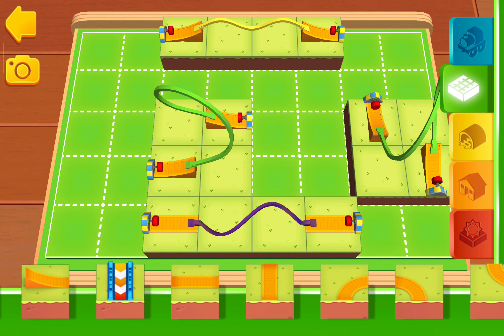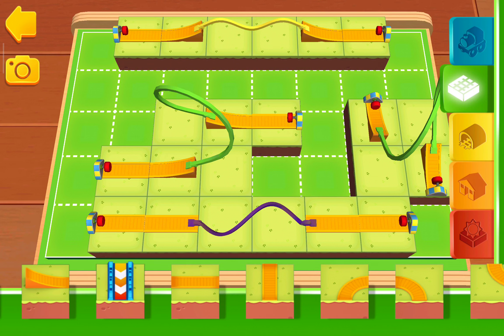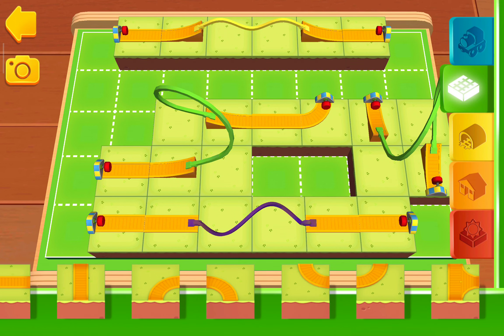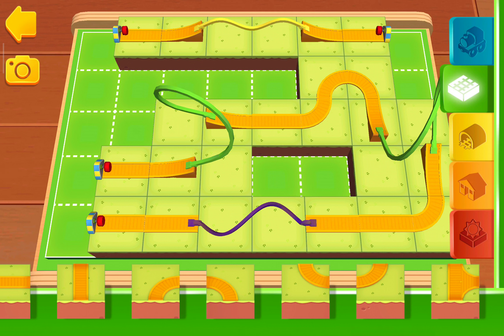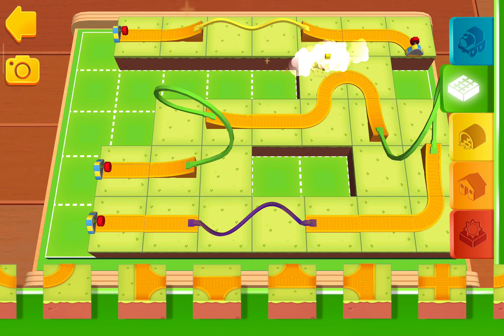The green shelf is where the basic tracks are stored. Here comes the golden gear!